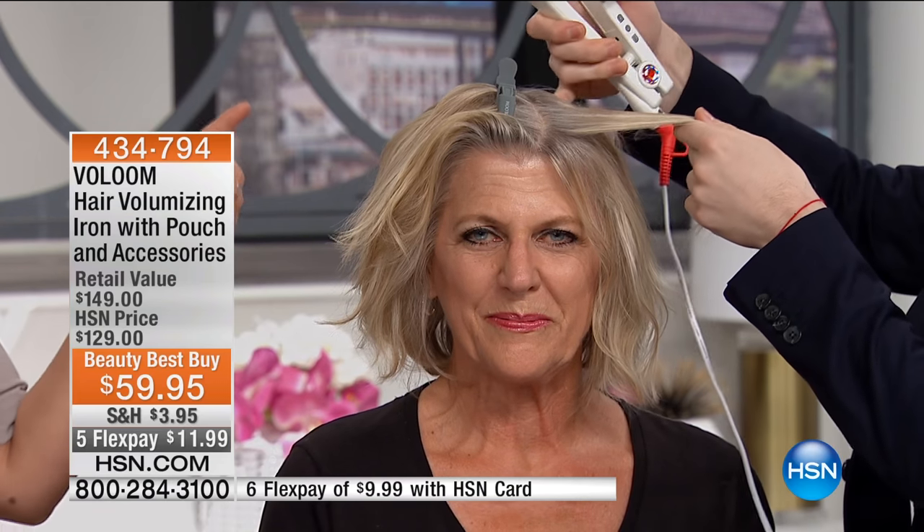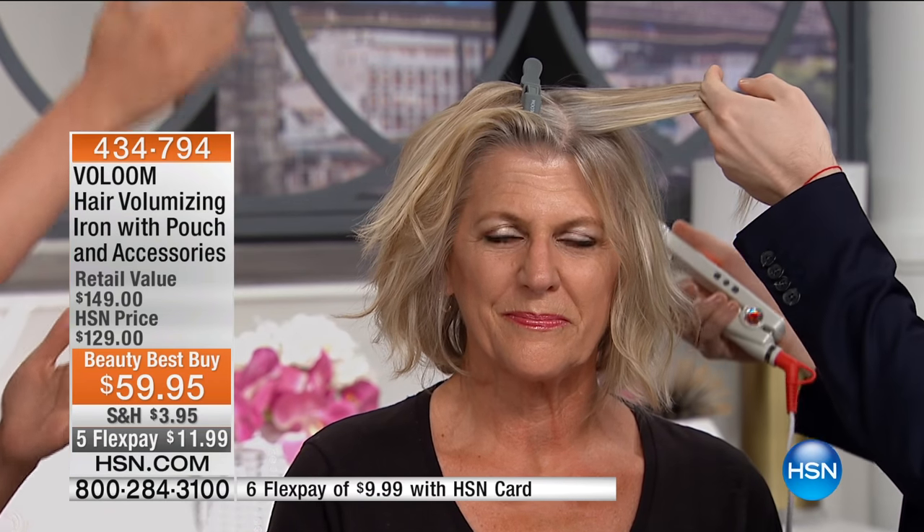We have a young lady — her name is Gail — here live on television being quite brave, letting us work with her hair. You take the top section off, and you can do this yourself. You make parts in your hair — you have your natural part, then you make another part, section off your hair a little bit, and flip that over and clip it, just like Caleb's doing now. That way he can get to the next layer. The more layers you make, the bigger the volume.